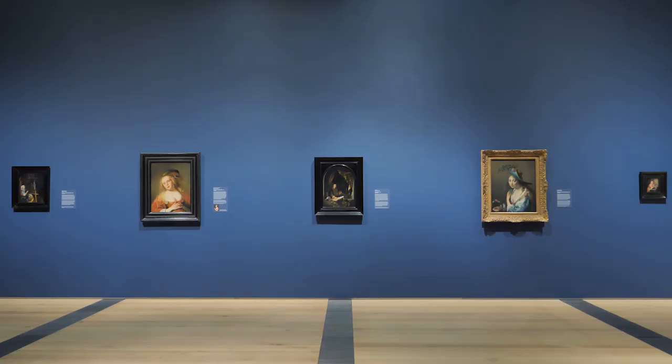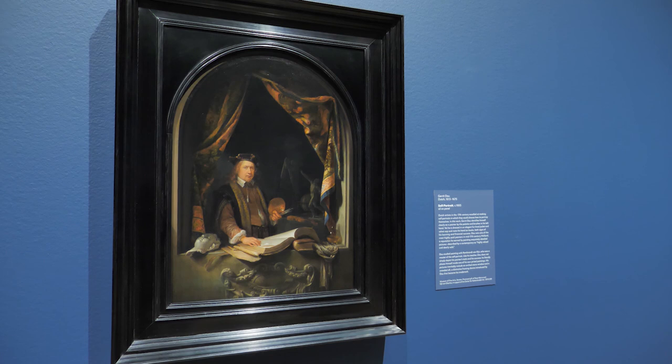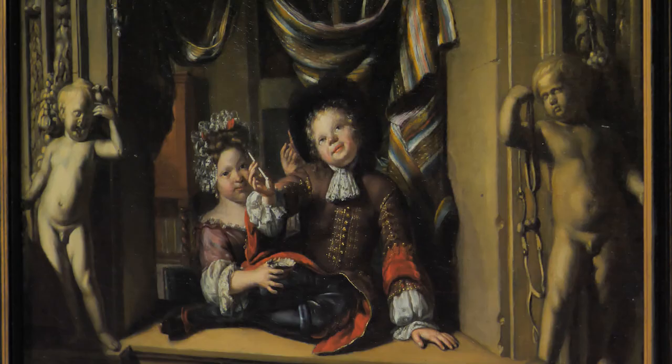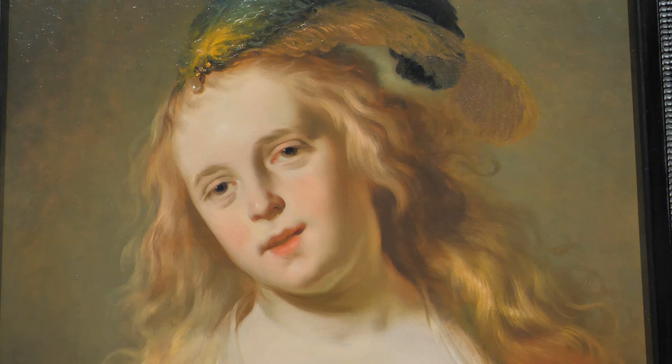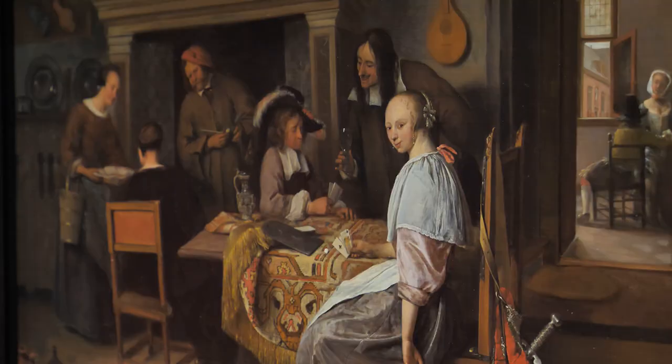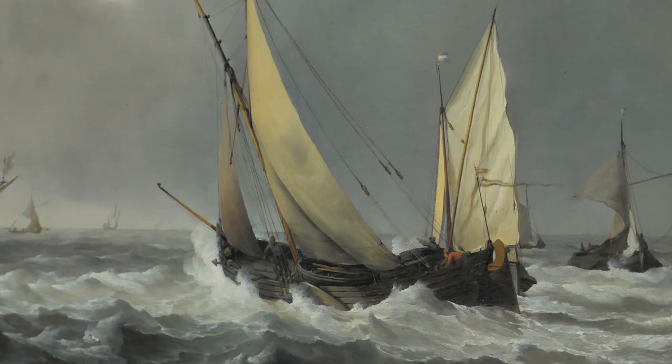Then you have one of Rembrandt van Rijn's most prominent students, Gerrit Dou, and he paints very carefully with a very small brush. The surface of the painting is very smooth. The wonderful thing about this exhibition is that it shows not only the status and position of painting in the 17th century Dutch Netherlands, but it also really shows off the various aspects of Dutch life and history.